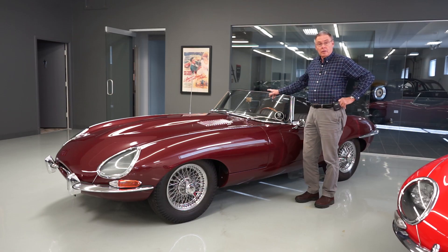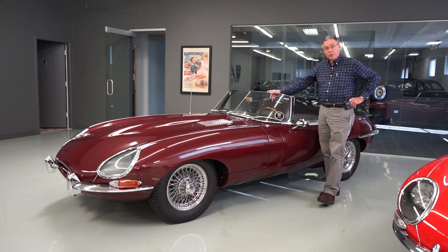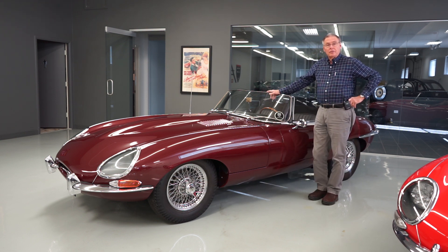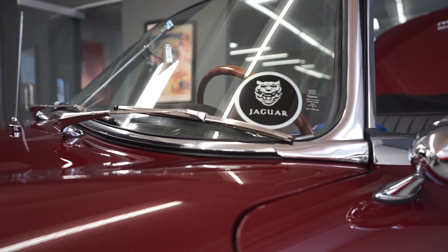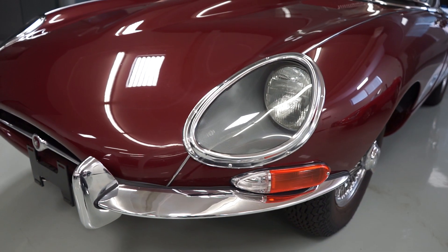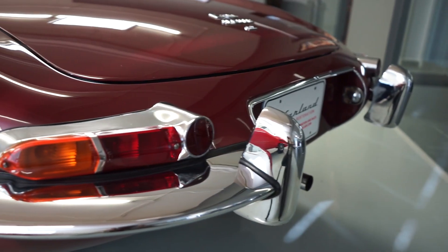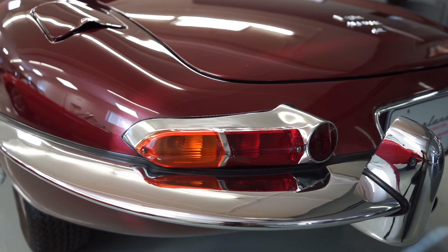Hi, this is Bill from Farland Classic Restoration doing another walk around on one of our cars. This particular one is a 1965 XKE Roadster. Everybody recognizes the XKE Series 1s with their glass-covered headlights and several other signature items like the smaller taillights and toggle switch dashes.